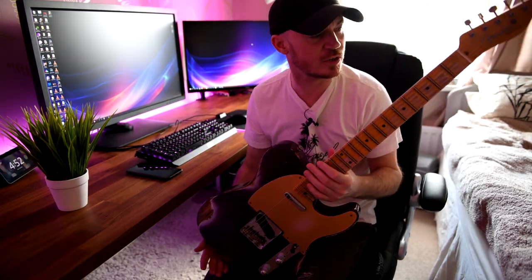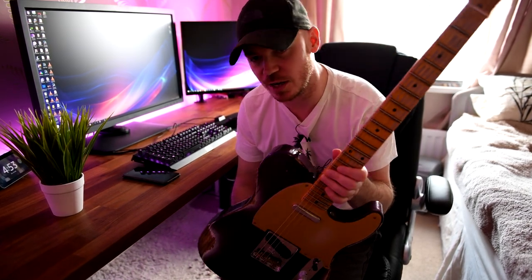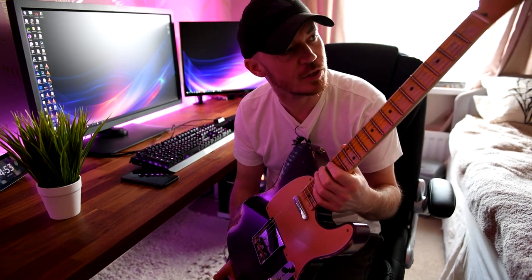So the first guitar I thought I would start with is this one — my latest purchase. This is a Fender Telecaster, it's a custom shop. It's a 52 in metallic purple and I absolutely love this Telecaster.